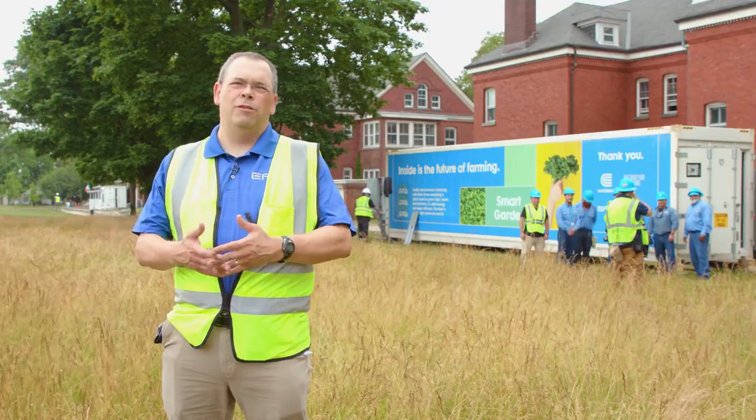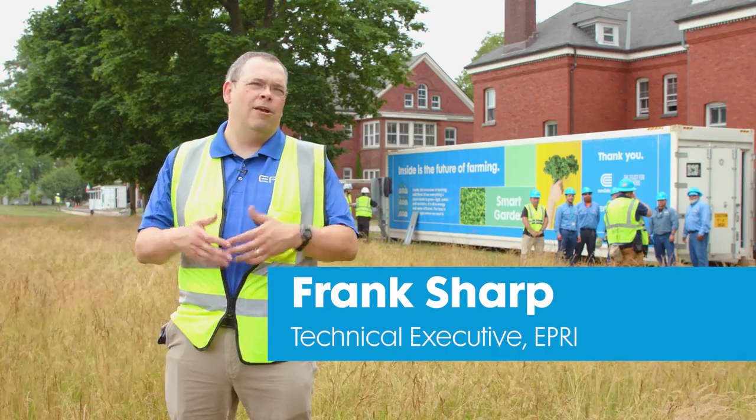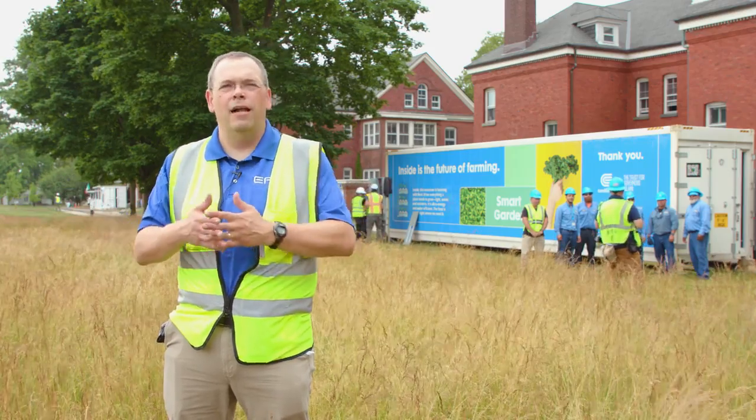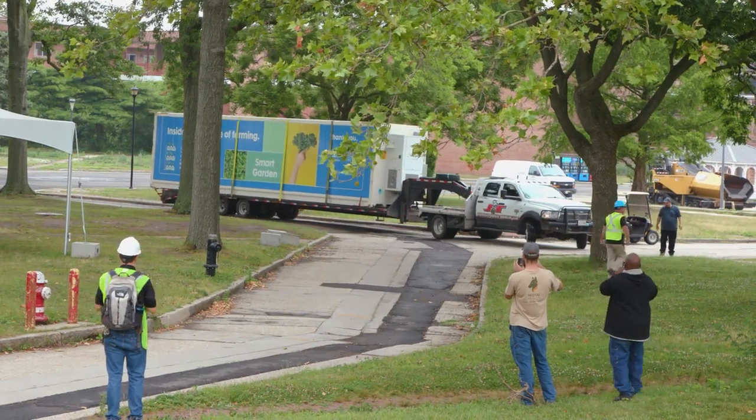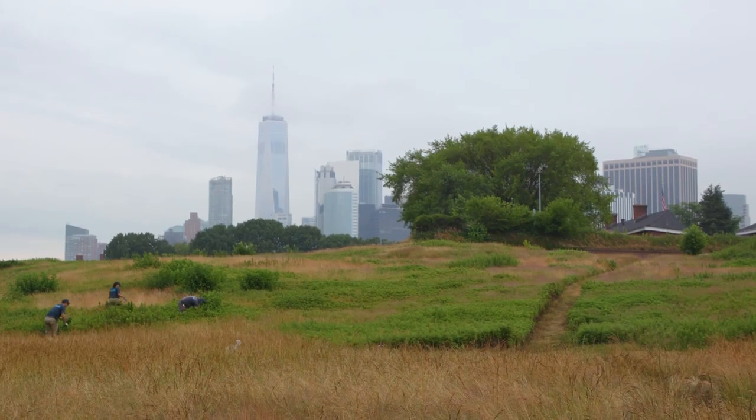GrowNYC, who will be operating the container, will be trained next week and they'll begin producing crops in this container in approximately 8 to 10 weeks. What this is going to allow us to do is, in the backdrop of Manhattan, grow fresh, reliable produce year-round.